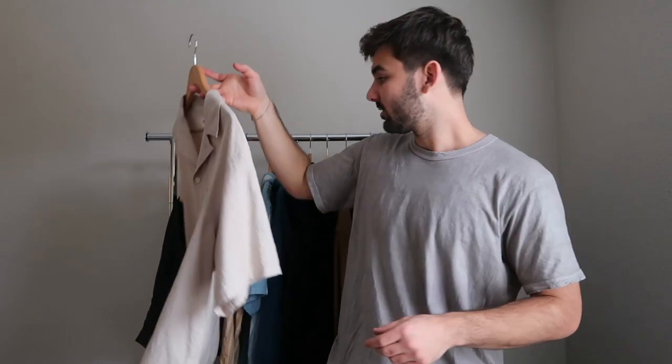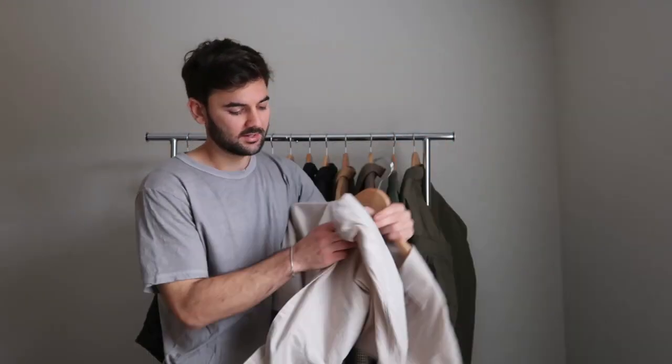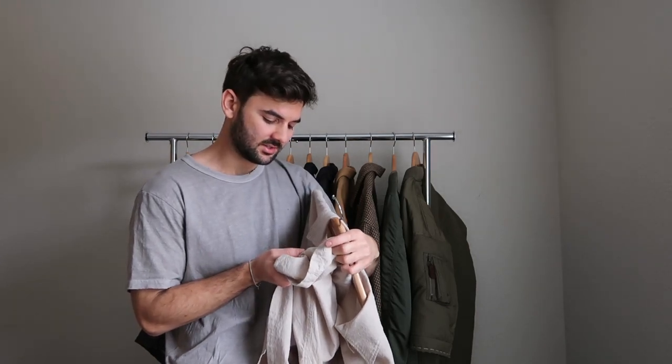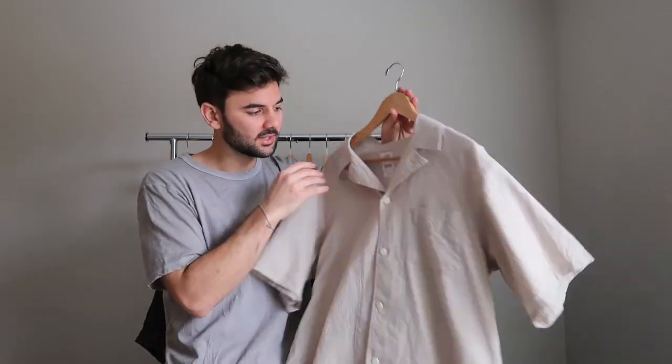Moving on to the top section. This is a fall/winter specific video, but here in Florida fall rarely gets below 50 or 60 degrees, so I can still wear short-sleeve button-up shirts. The first one is this Catskill shirt, tagged size three, from the Fall/Winter 2020 collection. It's made out of this incredible cotton-silk blend fabric — extremely light, breathable, and with a really nice hand feel.